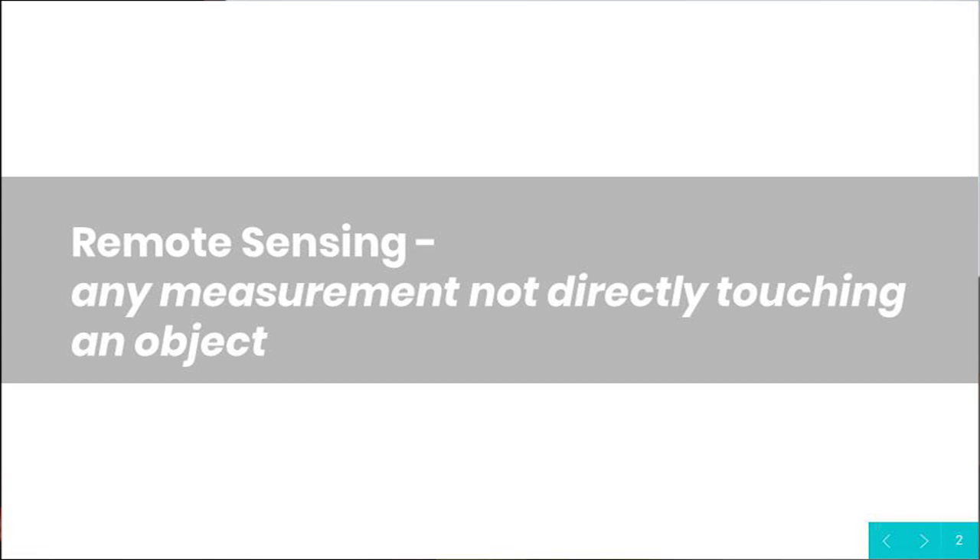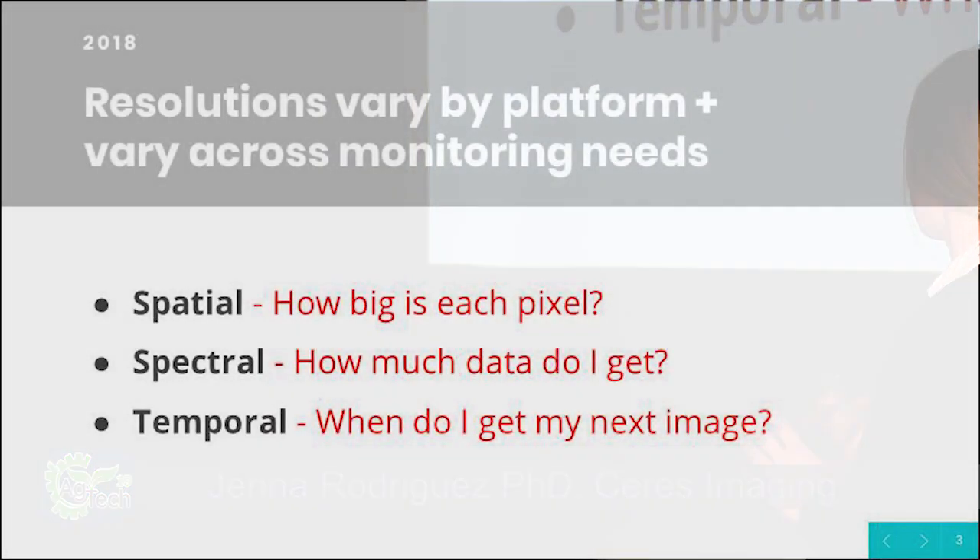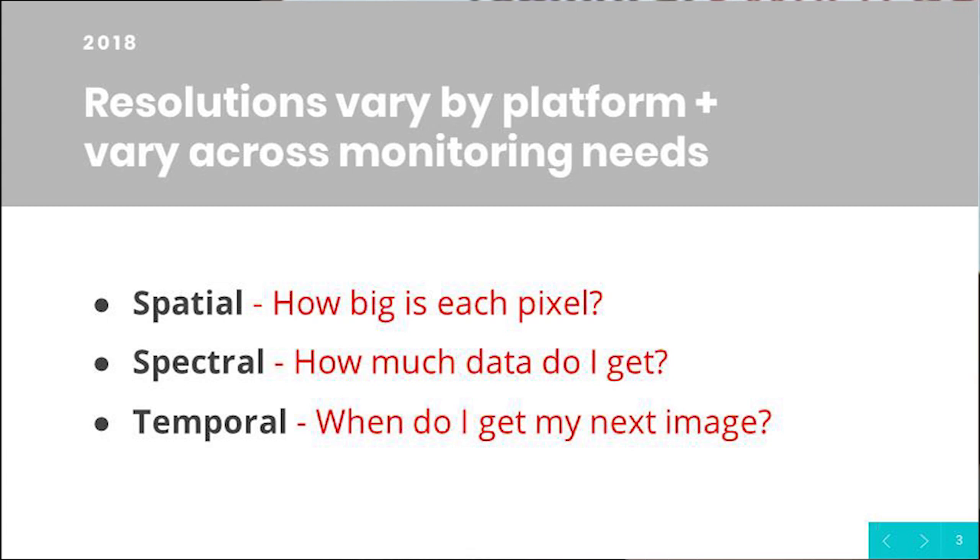What we'll be talking about today in remote sensing is using aerial imagery from a plane as the platform, but you can also use drones, satellites — there are a lot of different platforms. A couple of things that are really important in collecting imagery are the spatial, spectral, and temporal resolutions. Depending on the size of your crop and the frequency of monitoring, all of these things are very important in making sure you make the right decision unique to your crop, geographic area, and size.